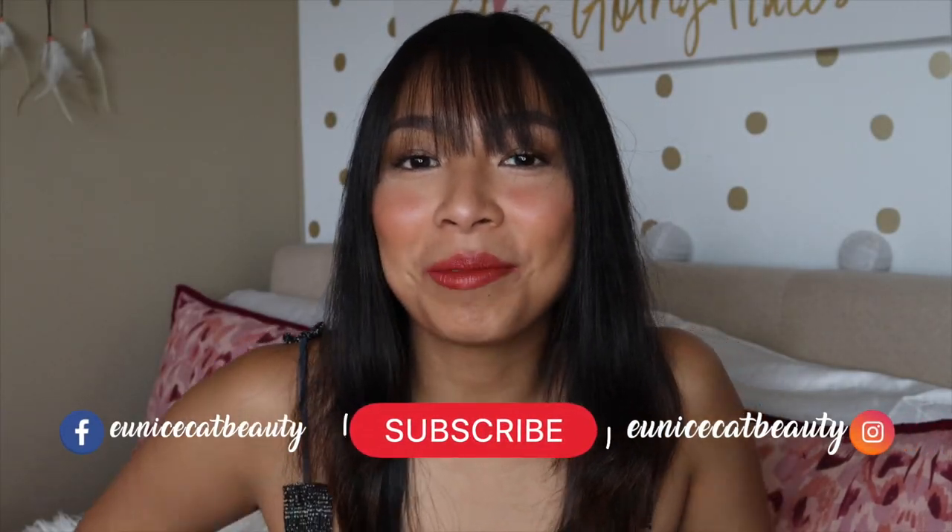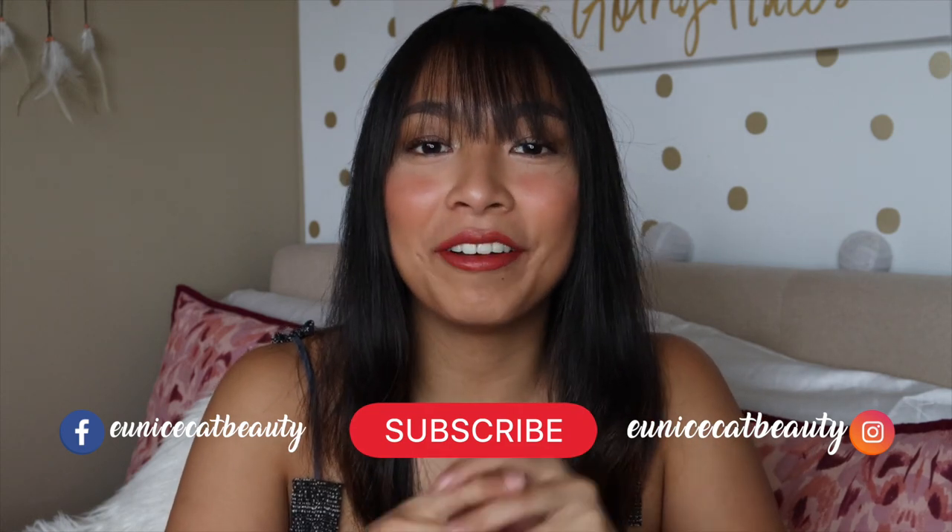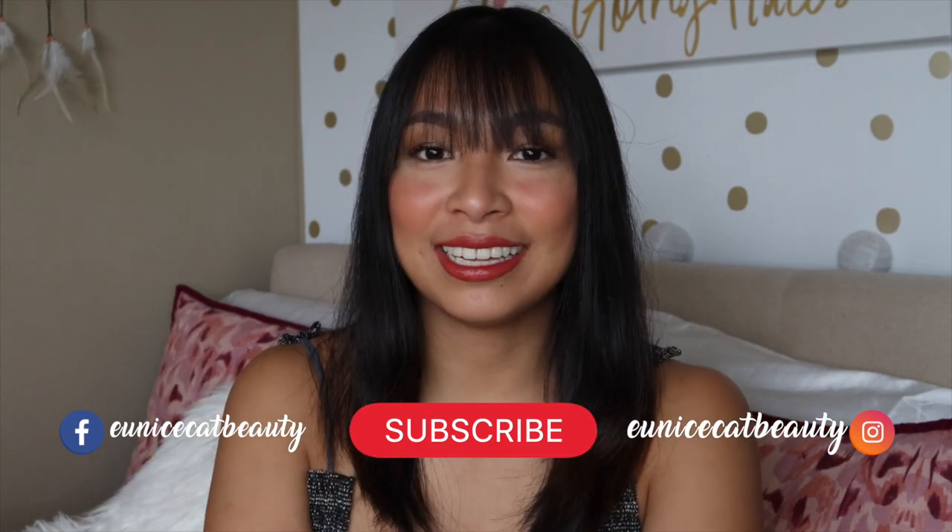Hey guys, what's up? It's Eunice and welcome back to my channel. So for today's video, I am going to show you guys my Don Quixote shopping trip as well as a haul. We're going to start off with the shopping trip — it's kind of vlog style. And then toward the end, I'll show you guys everything that I got from that trip and two more trips after that.